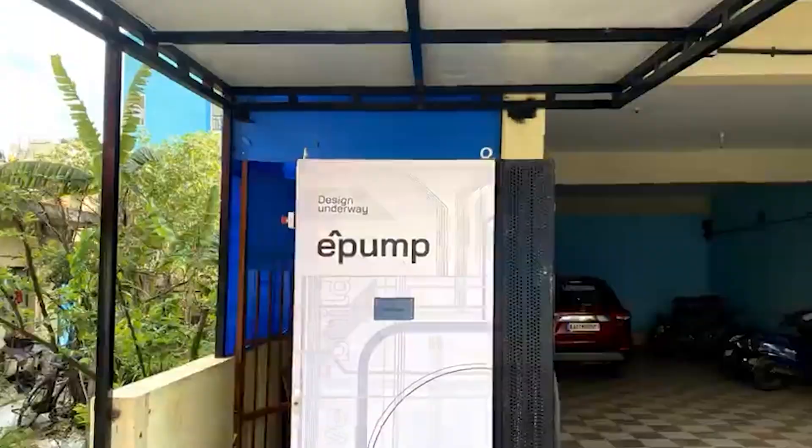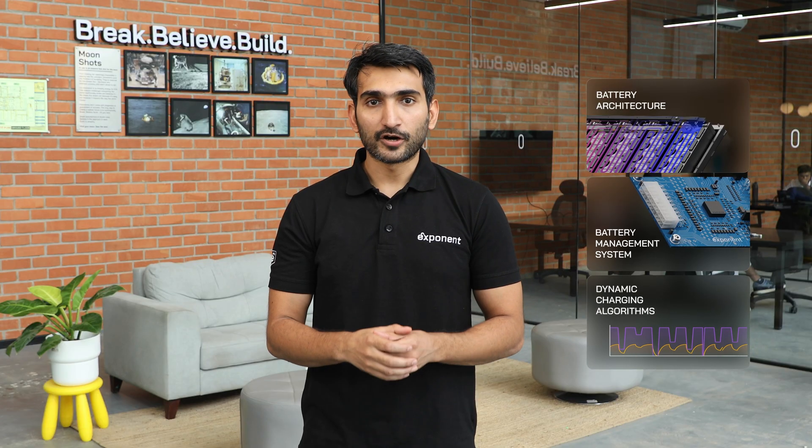That was our design underway back in 2022. It took us some time, but we are finally ready to show the world what we were working on. Our journey of simplifying energy for EVs has meant rethinking everything — from the battery architecture to the BMS to the charging algorithms and now the charger itself.